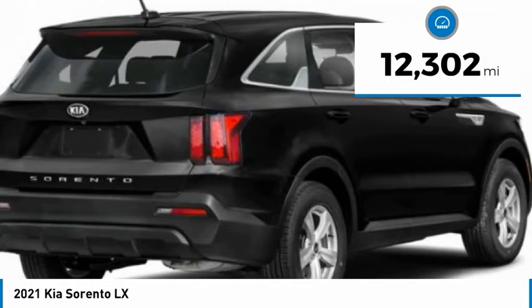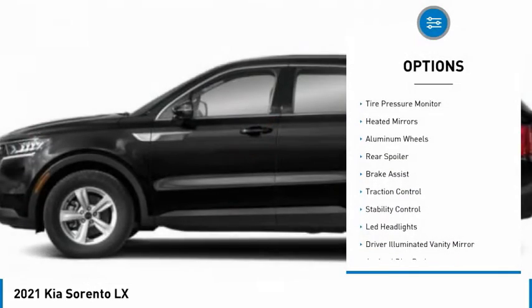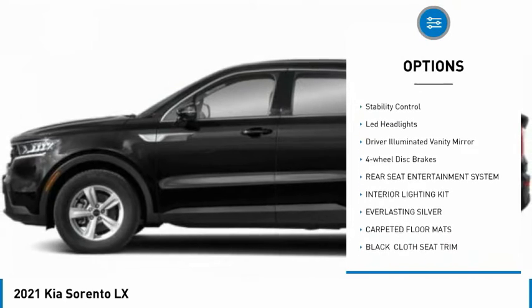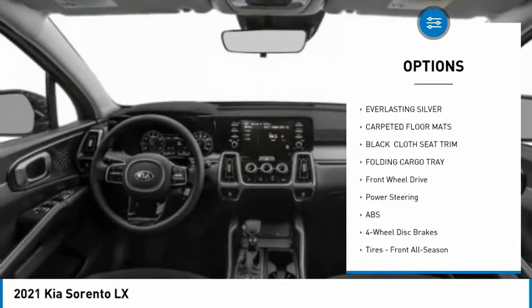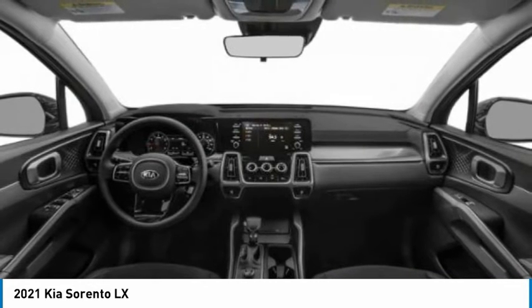This vehicle has less than 15,000 miles. Here are some of this vehicle's great options: tire pressure monitor, heated mirrors, aluminum wheels, rear spoiler, brake assist, traction control, stability control, LED headlights, driver illuminated vanity mirror, and four-wheel disc brakes.